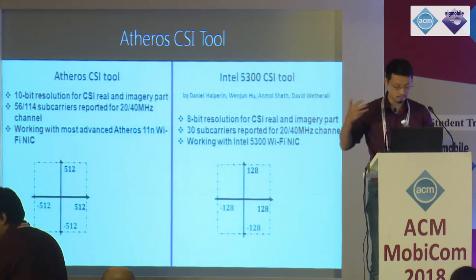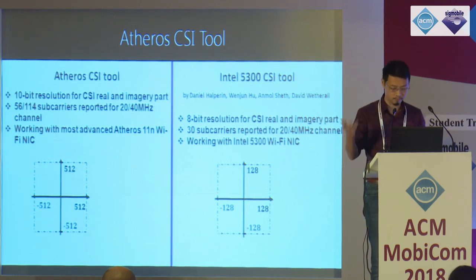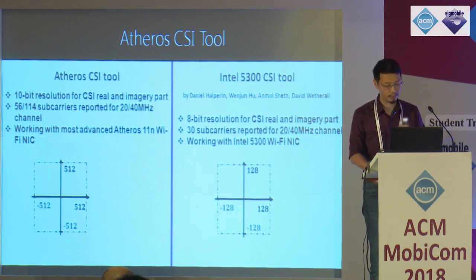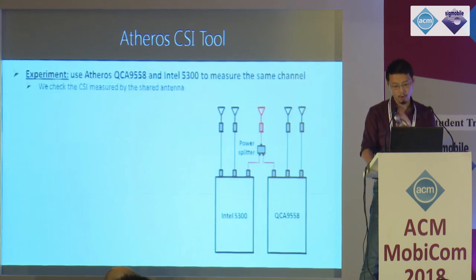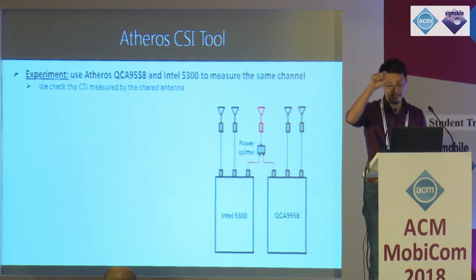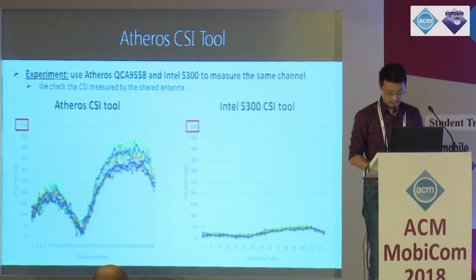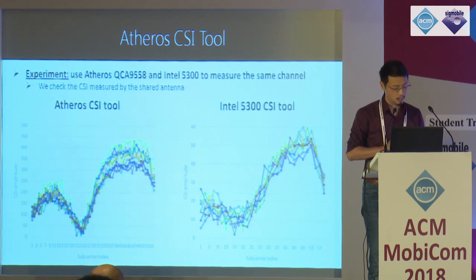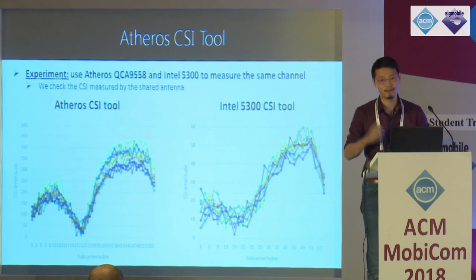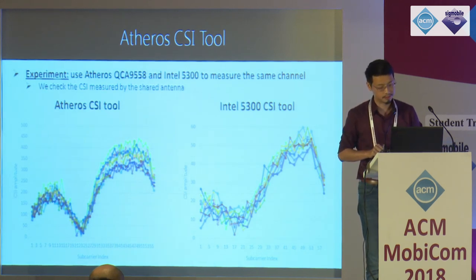Compared with existing CSI tools like the Intel 5300 tool, we provide more resolution with 10-bit CSI measurement, 56 subcarriers, and support for a range of NICs. In a small experiment connecting one antenna from Intel 5300 and our Aceros interface card to measure the same channel, our tool gives better resolution in terms of granularity and accuracy. I still have some slides but due to time I have to stop here. If you're interested, please drop by and I can share more about our CSI tool. Thank you.